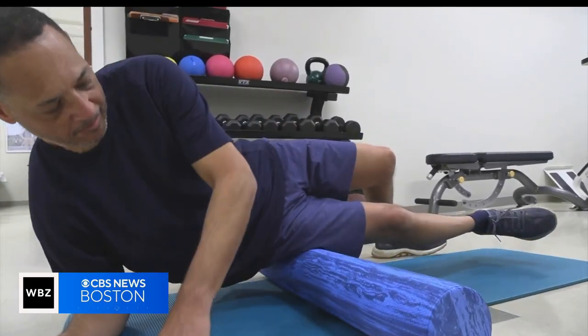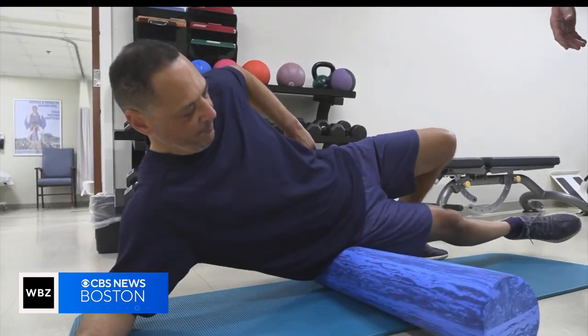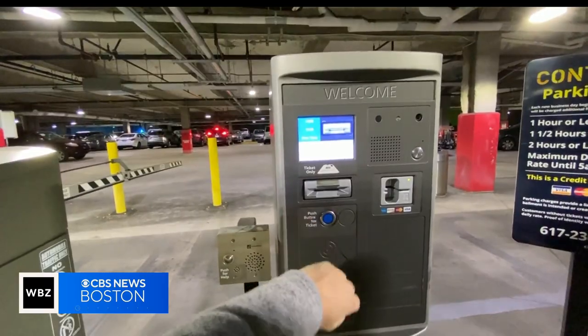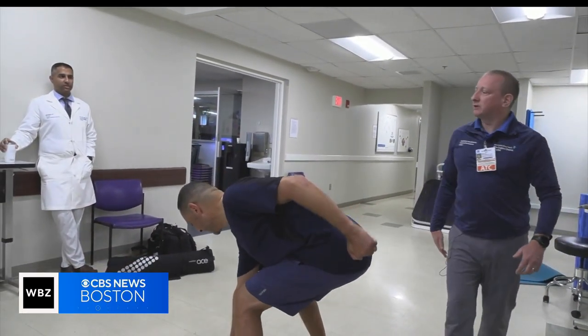What the foam roller does is it just kind of mechanically separates the fascia from the muscles. Grant Ward has been working with a physical therapist, and shoulder pain made it tough to do simple tasks. Literally going into a parking lot and getting a ticket out of the booth was very difficult. Since then he's learned a lot about fascia and how it can trigger pain.